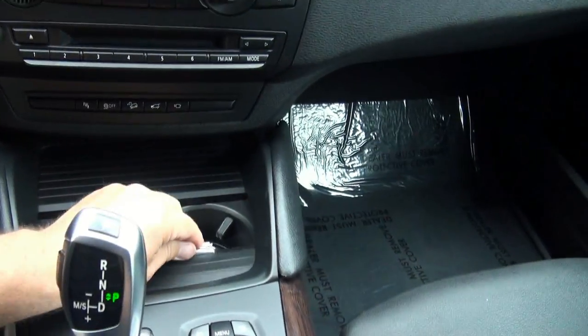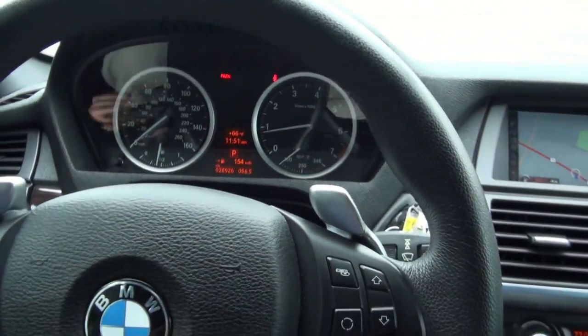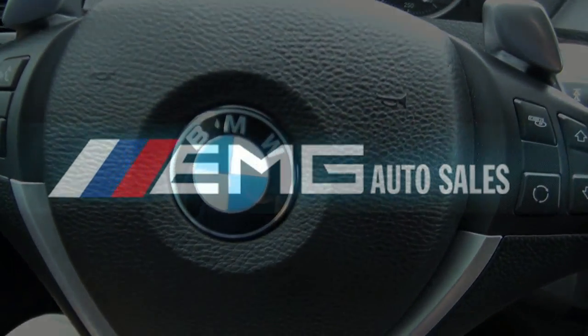Very unique — definitely different out there, and very comfortable and fun to drive. Need more help? Give us a call here at EMG Auto Sales dot com.